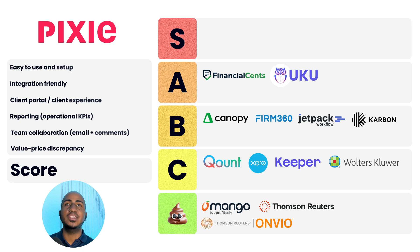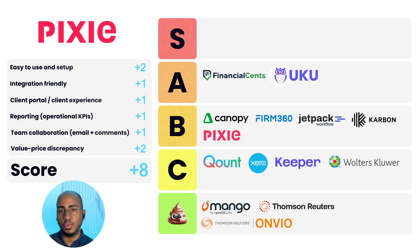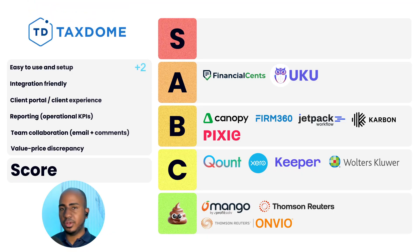App number fourteen: Pixie, a UK-based system. Ease of use and setup: two. Integration-friendly: one. Client portal and experience: one. Reporting: one. Team collaboration: one. Value price discrepancy: two. Total score of eight, a B. Similar to Keeper, it's priced by client, so you can have unlimited users at $129 a month, though there's a cap on the number of clients. If you have a few clients relative to your revenue, it often makes a lot of sense. App number fifteen: TaxDome. Ease of use: two. Integration-friendly: one. Client portal and experience: two. Reporting: one. Team collaboration: one. Value-to-price discrepancy: one. Total score of eight, a B. We've worked with clients that really like it. It's a pretty closed system though — doesn't make it easy to integrate with, though it does have native integrations.